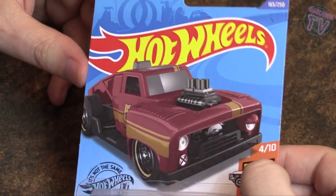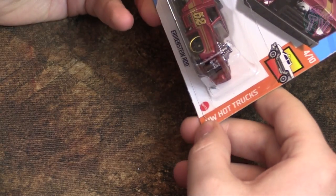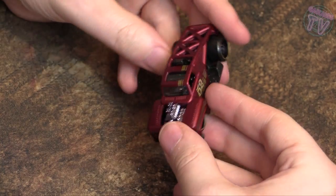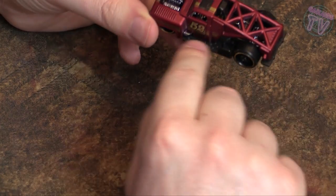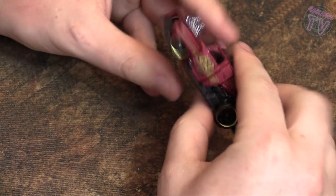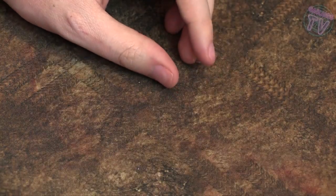Next up, most of you who follow Gaslands know about this one — the Erikenstein Rod from the Hot Trucks collection. I bought the blue one and liked it so much I got the red one too. It's got different lights in the front, a nice body wing, and the engine sticking out. Inside you can see more engine parts and it just looks like a really nice build. The back is perfect for adding a cannon — it looks like it was made to have guns added to it.